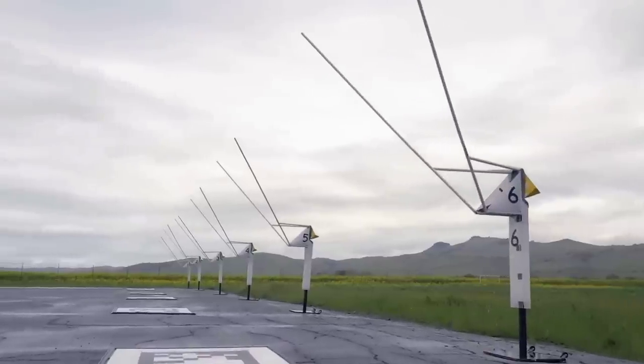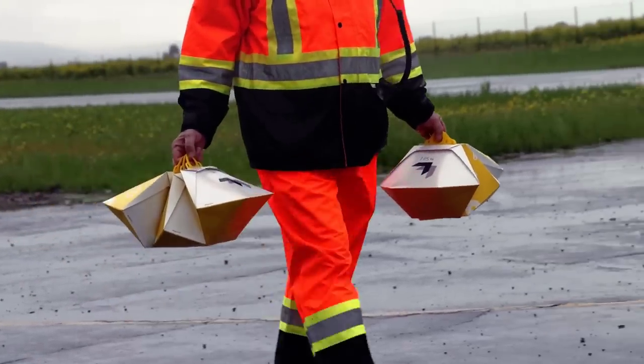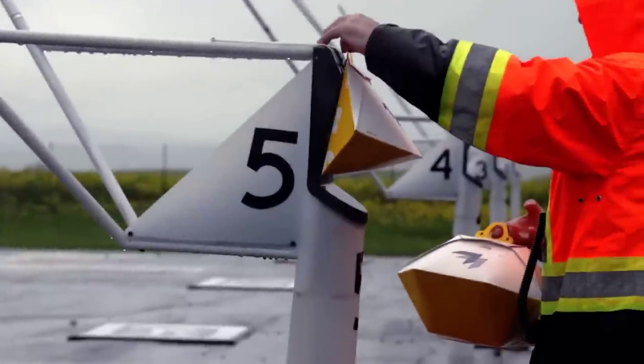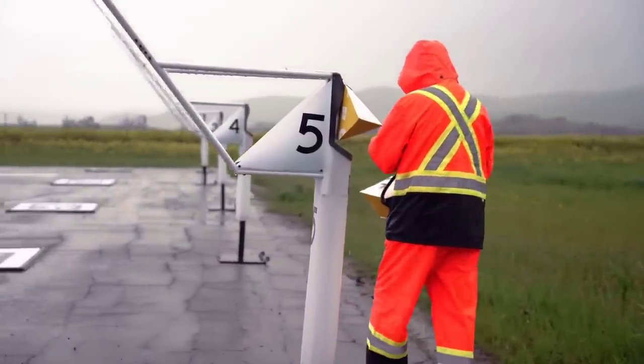Moving over to drones, here are two automation systems recently developed. Wing uploaded a new video of their curbside pickup autoloader, explaining how this simple, unpowered system enables quick, repeatable drone pickups for deliveries. Some clever mechanical design work has gone into this.